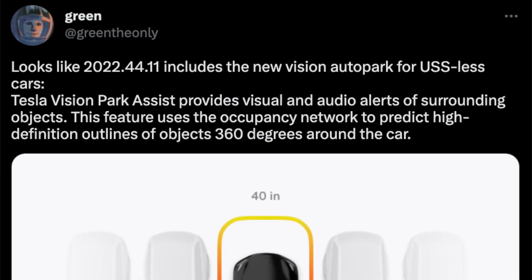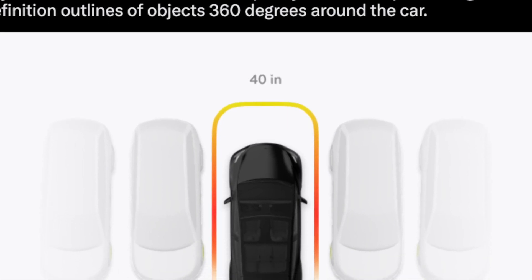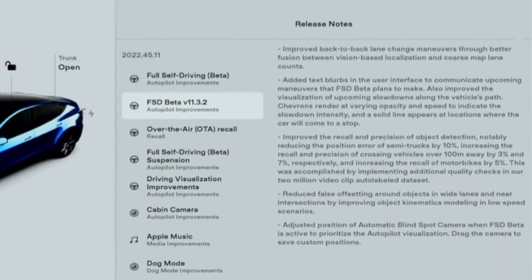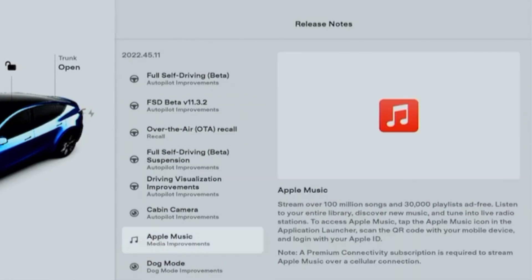What went down was that Green somehow got the global release notes showing that the Tesla Vision parking system was going to be returning, and he even managed to get a screenshot. This wasn't some blurry screenshot from a webcam or phone pointing at a monitor — it was a really crystal clear image of what the new software parking looked like. However, this screenshot and part of the release notes was nowhere to be found on the public build.